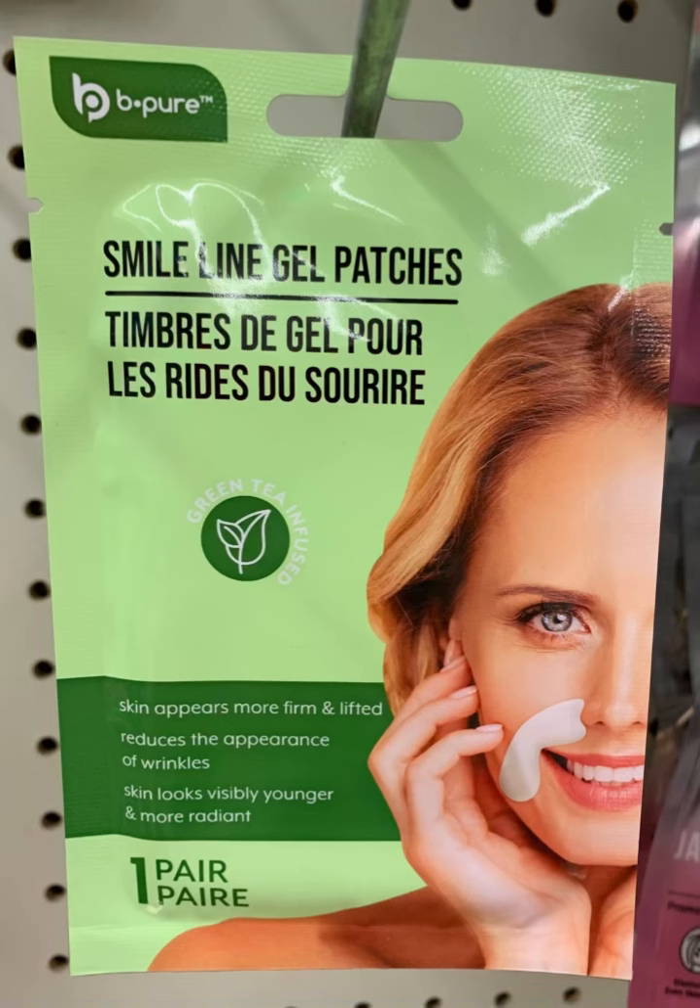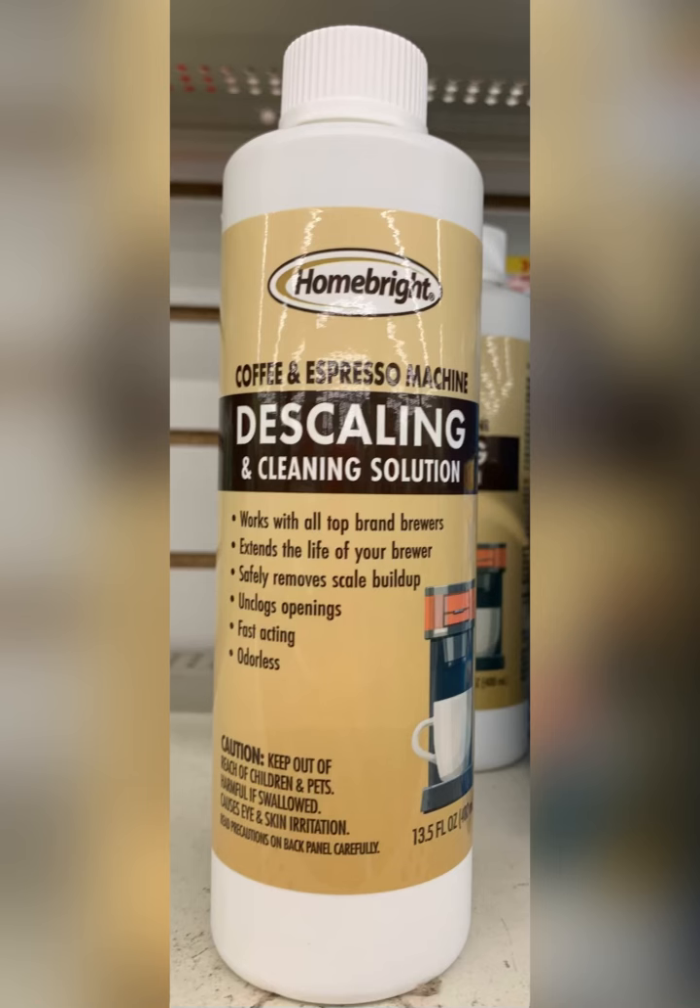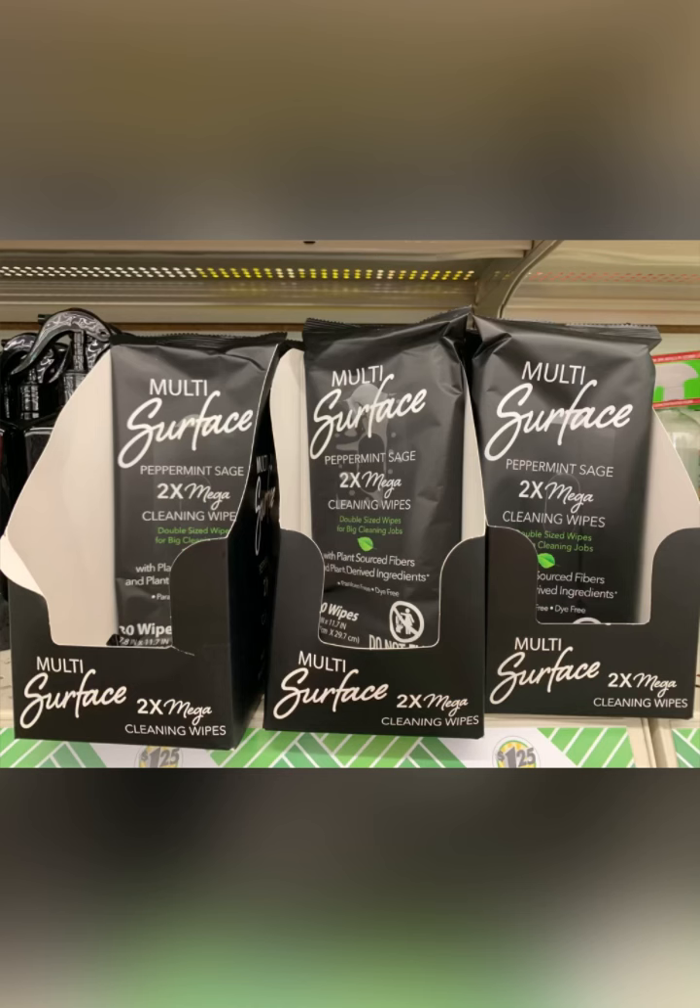Smile line gel patches — I have never used them but I will now because I need these. Also found this Home Bright descaling and cleaning solution. I found the wipes. People have been going nuts over these, though there's only 30 in there.